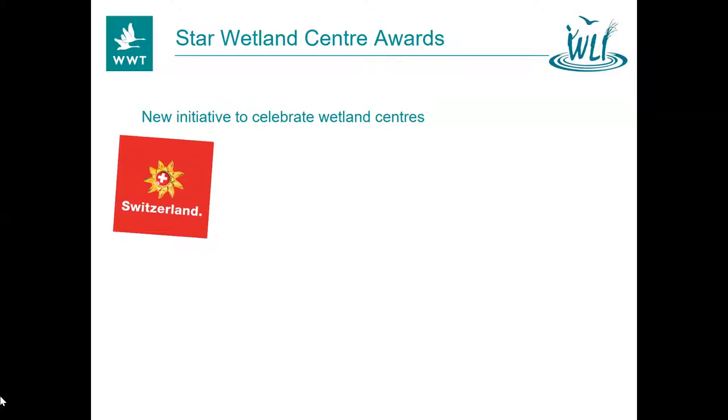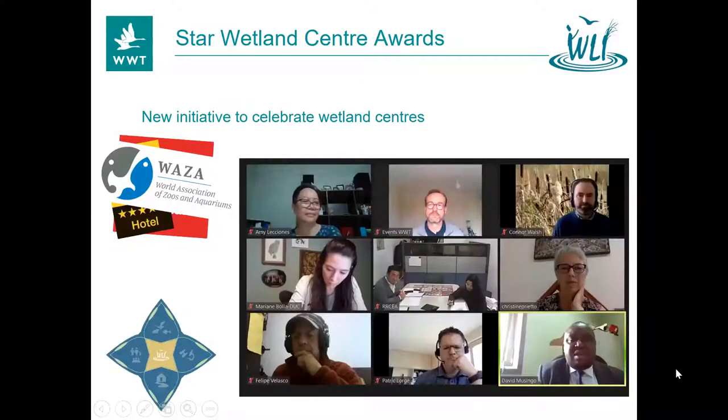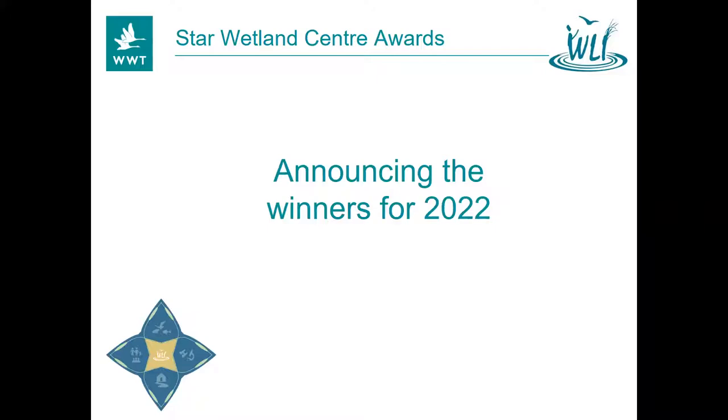So now is the moment where we can announce the winners for 2022. Connor and I are going to take turns in announcing them. We're going to have a round of applause at the end, so don't feel you have to clap after each one. First of all, the Akrotiri Environmental Education Centre in Cyprus is our first winner. We're doing this alphabetically. They have a really amazing centre — there's free admission so it's open to everyone, they've done a lot of work with local stakeholders, and they've reused excellent sustainable materials in putting their centre together.